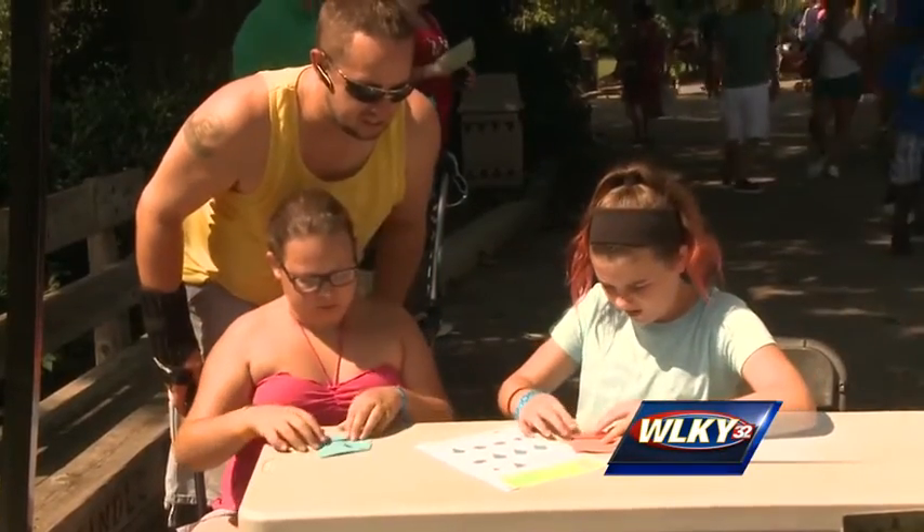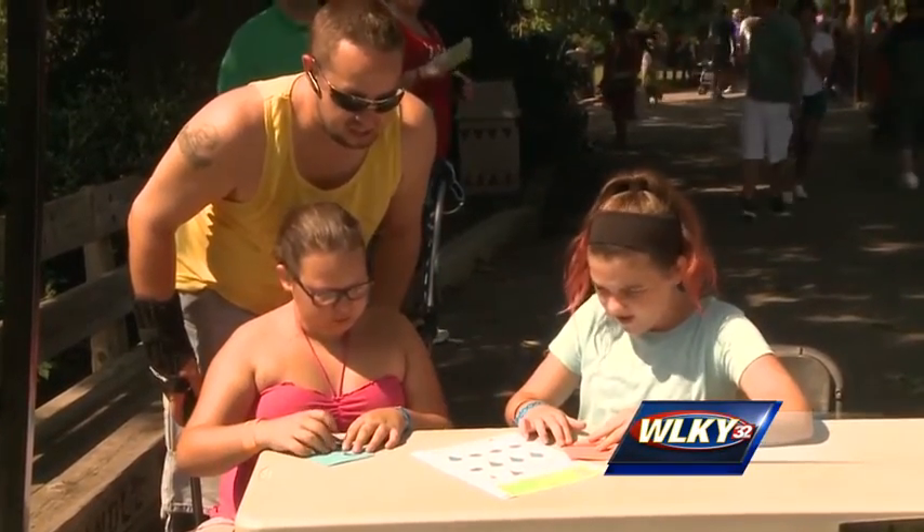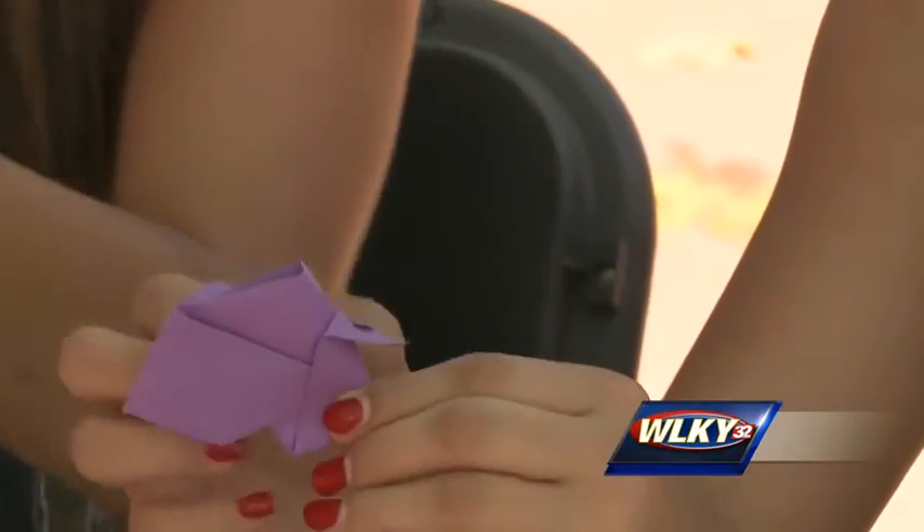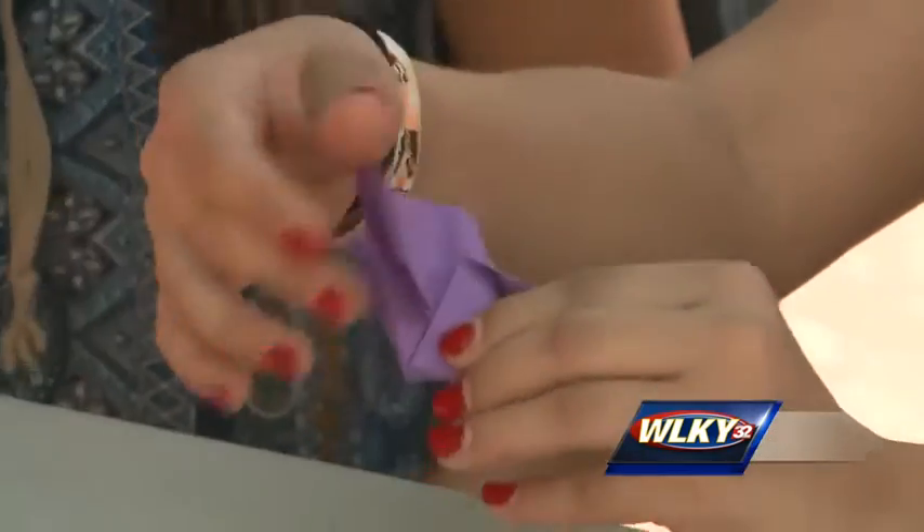It was fun. I've never been good at origami, so this was really fun. It was pretty hard for me because I've never done origami either. But it turned out really cool, I guess.